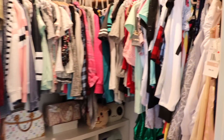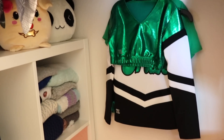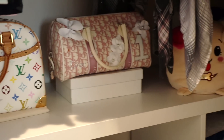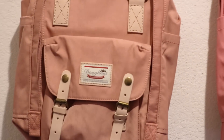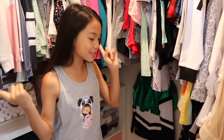Here is my closet — let me give you a quick overview. Like I said, it's not very big but it's perfect for me. We're going to start off with the stuff down here.